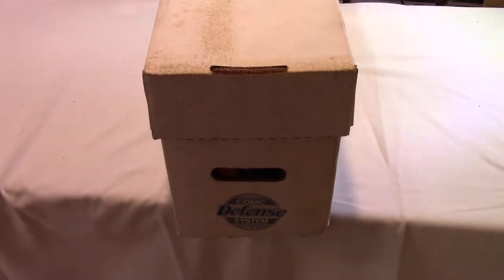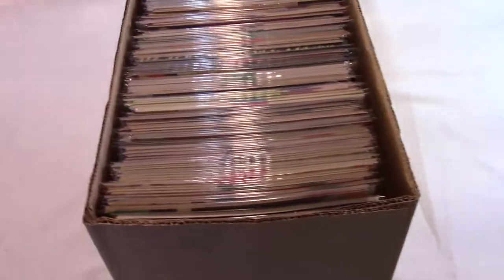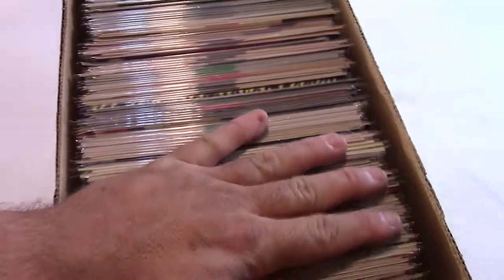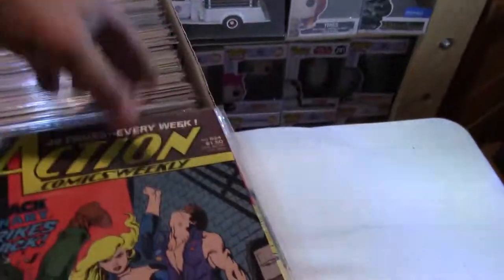Hi everybody, welcome back to Majestic Collectibles, and this is Long Box Search 8. If you saw the last video, it was okay. And these are back to being bagged. The last box, number 7, none of them were bagged, and most of the ones we've done so far aren't bagged. I tell you, somebody put a lot of work into this.